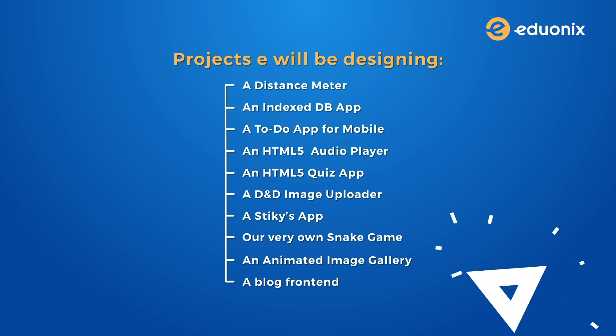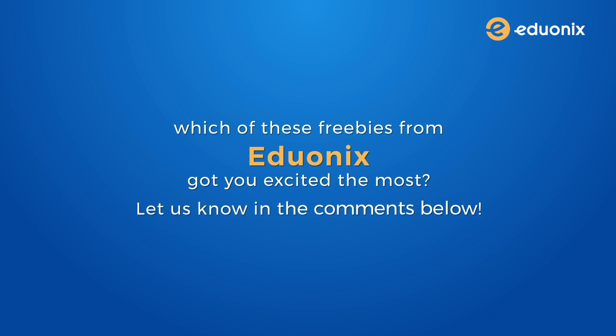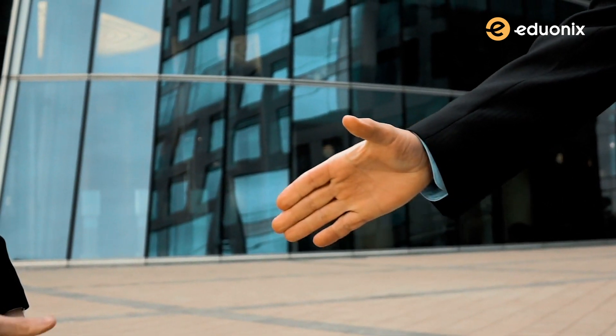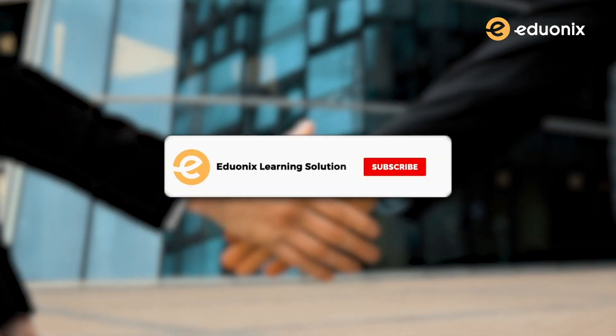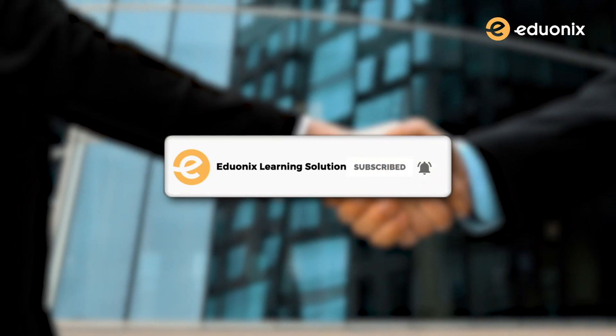Talking about all these wonderful and free projects has me excited already. So which of these freebies from Eduonics got you the most excited? Let us know in the comments below. We hope 2021 proves to be an amazing year for you, full of new knowledge and opportunities. If you haven't subscribed already, please do it now and press the bell icon to not miss any helpful tutorials in the future.